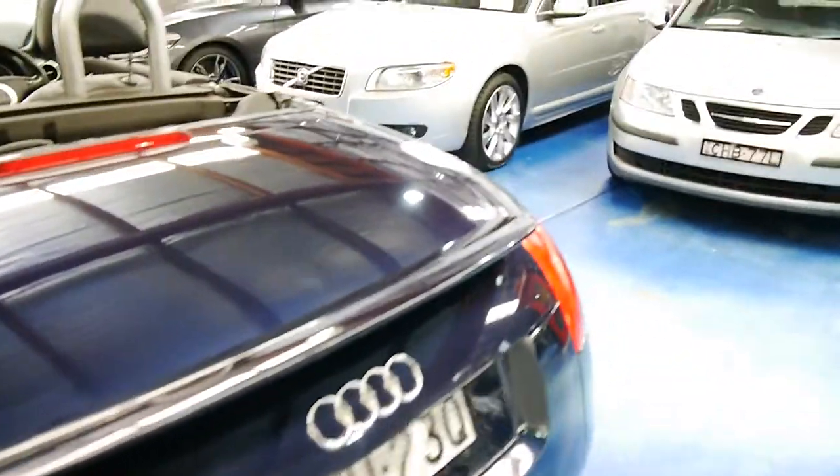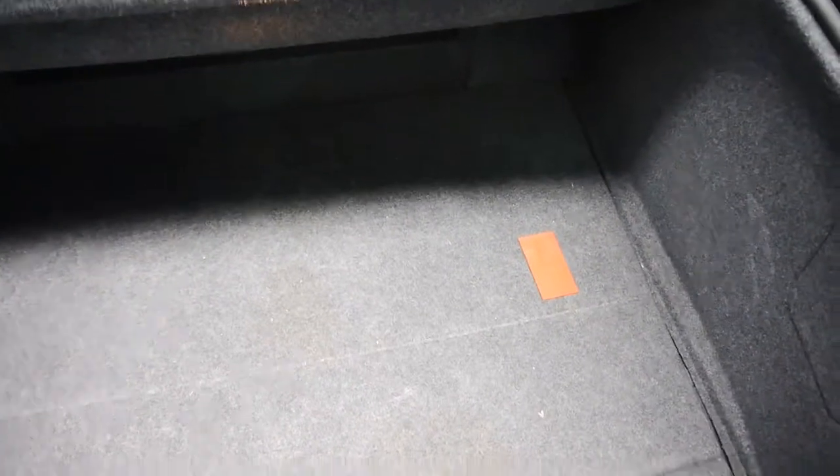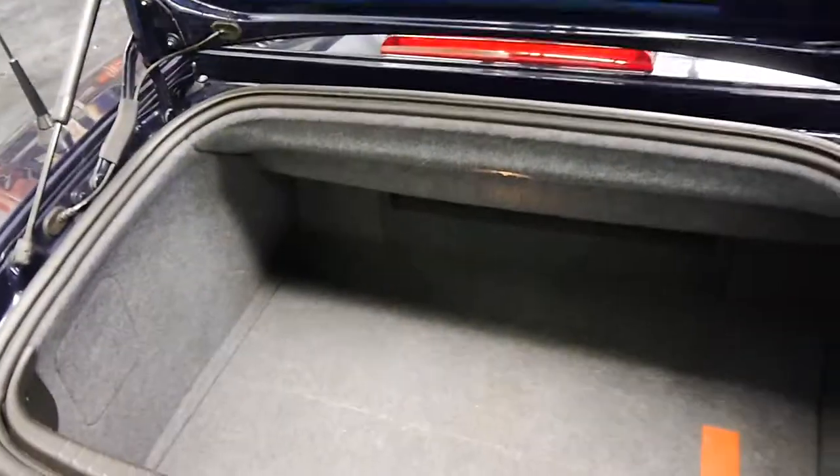Believe it or not, it has a pretty decent boot. So you can take this up wine tasting for the weekend, or down to the snow, and you've got room for all your luggage. That's generous, and it's very deep — it's the same size as a small sedan, really, back here. Got a spare tire under there as well, of course.